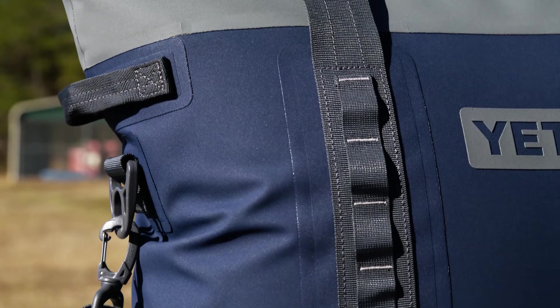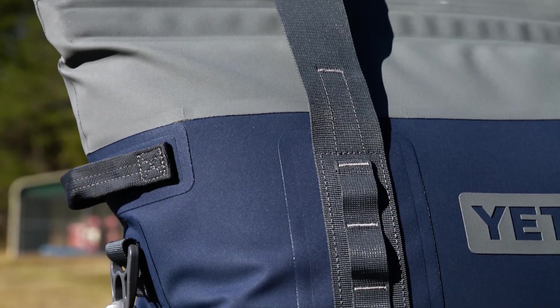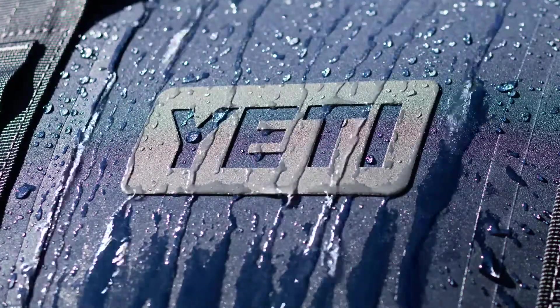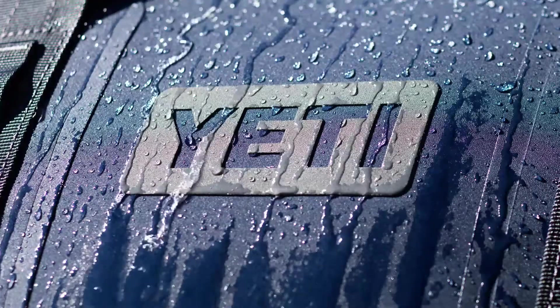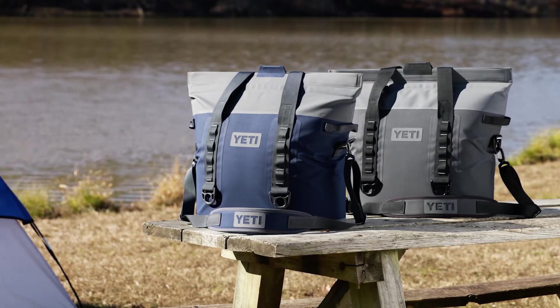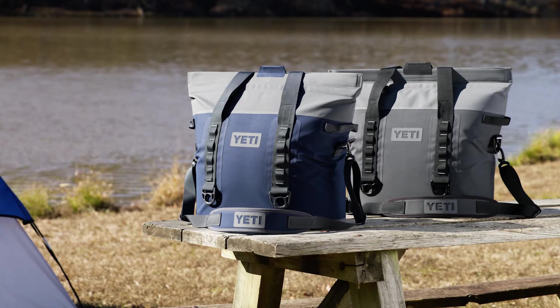The dry hide shell is mildew, puncture, and abrasion resistant to withstand the outdoors, and the leak proof liner and waterproof exterior ensure even if rained out or submerged, contents stay dry. Whatever the excursion, the Yeti Hopper M30 is the perfect travel companion, and it's available at Lowe's.